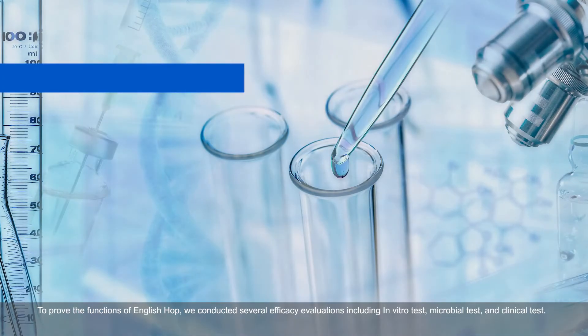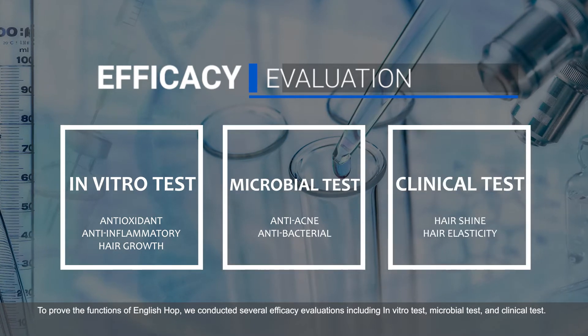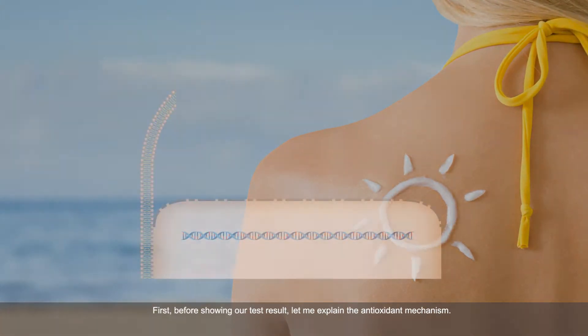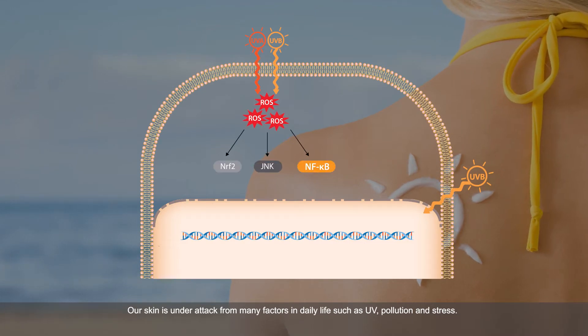To prove the functions of English Hop, we conducted several efficacy evaluations including in vitro tests, microbial tests, and clinical tests. First, before showing our test results, let me explain the antioxidant mechanism. Our skin is under attack from many factors in daily life,